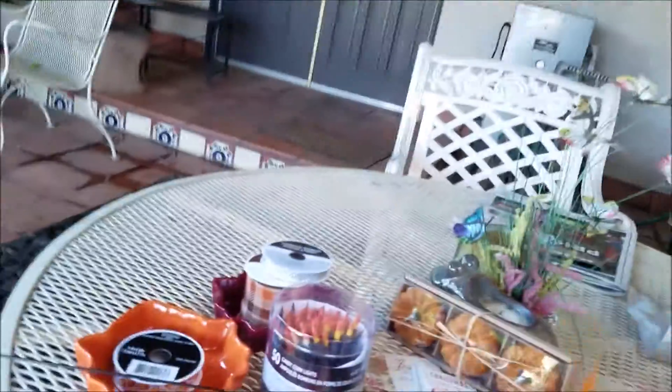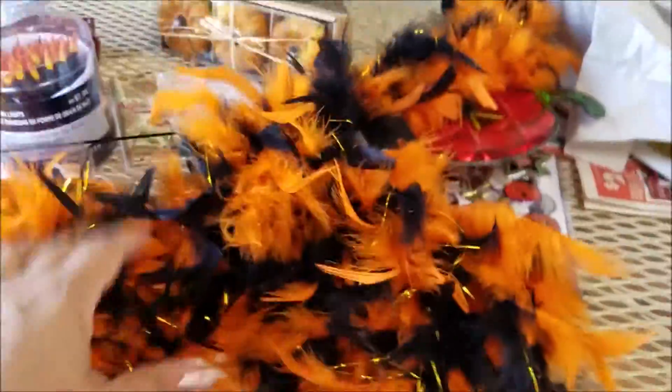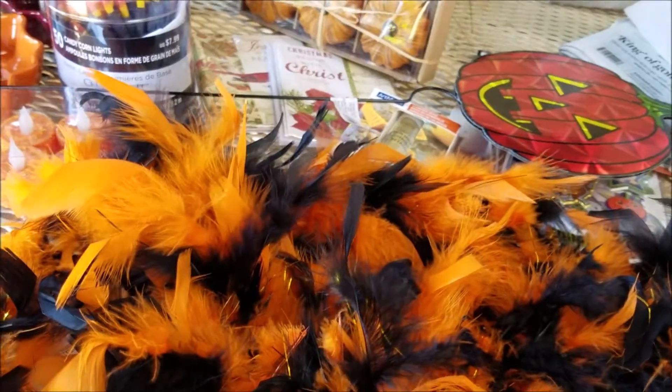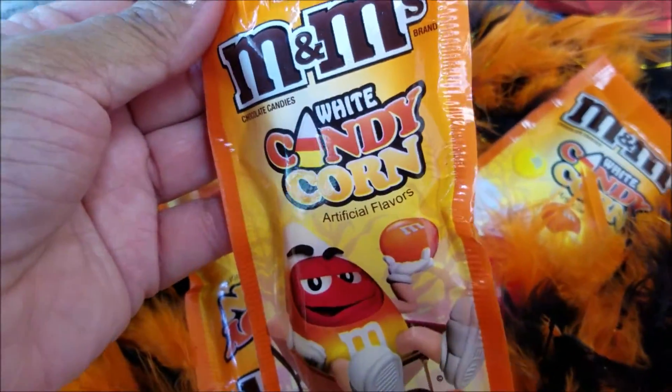I went ahead and picked up this feather bow — the plumes are very very fluffy and it's very long. It's got a little glittery inside and they're so pretty. You will see an upcoming DIY with that as well.